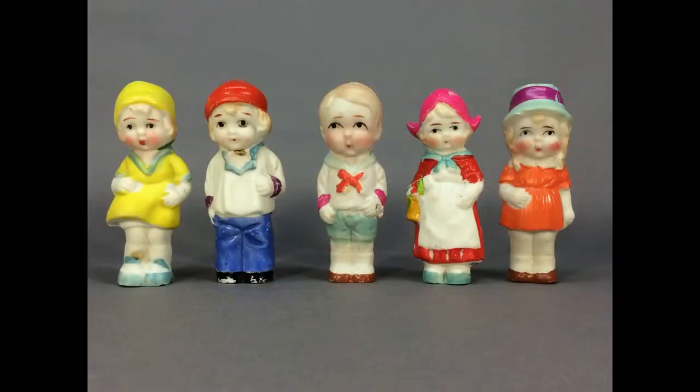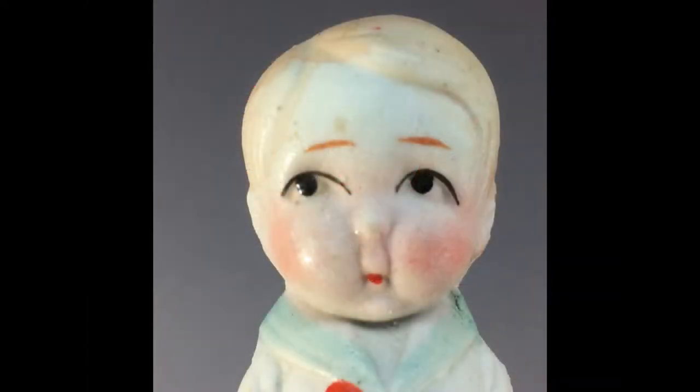A lot of five vintage all-bisque dolls — three little girls and two boys — are brightly painted. They were made in Japan.